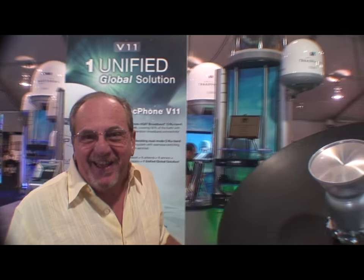Hi, I'm Brad Good, and my company represents KVH in the Southeast United States. We want to talk to you a little bit about our new product, which is the V11.